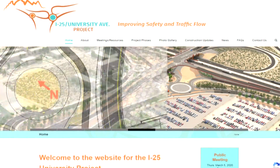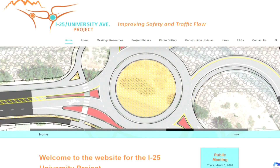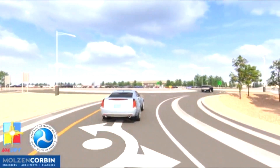So NMDOT has started construction on the $34 million I-25 University Avenue project. DOT has created videos showing what the project will look like once complete, including the addition of two roundabouts.